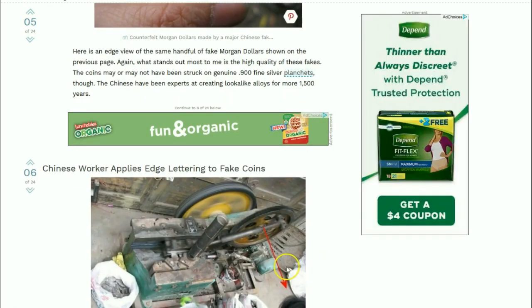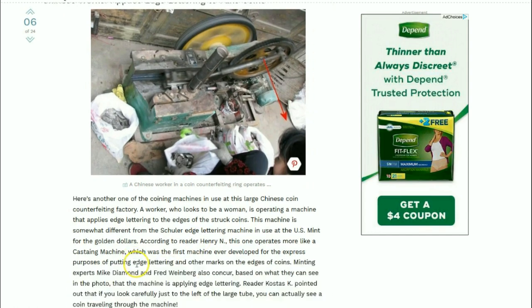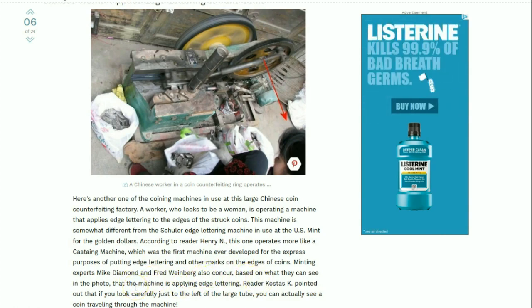A Chinese worker applies edge lettering to fake coins. A worker who looks to be a woman is operating the machine that applies edge lettering to the edges of the struck coins. This machine is somewhat different from the Schuller edge lettering machines in use at the U.S. Mint for the golden dollars. According to reader Henry N., this one operates more like a casting machine, which is the first machine ever developed for the express purpose of putting edge lettering and other marks on the edge of coins. Minting experts Mike Diamond and Fred Weinberg also concur, based on what they can see in the photo, that the machine is applying edge lettering.